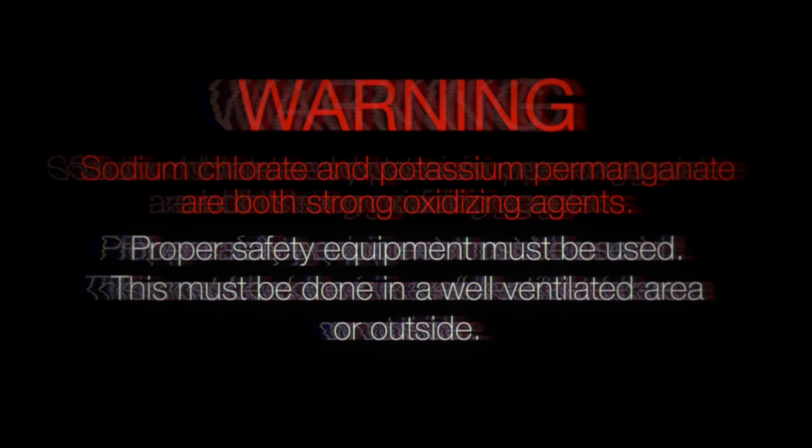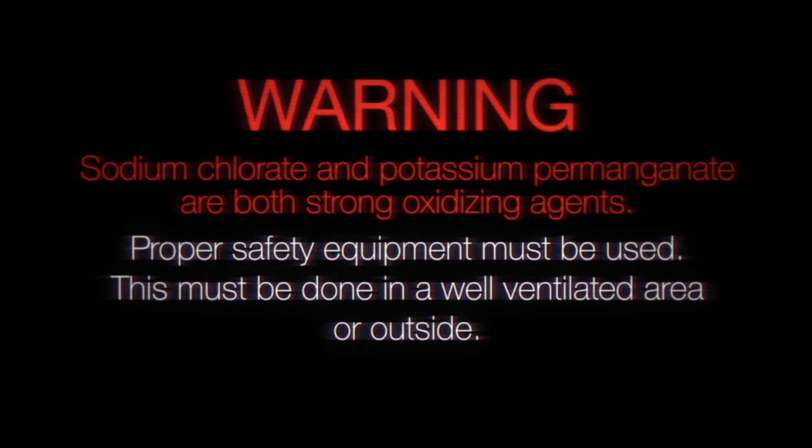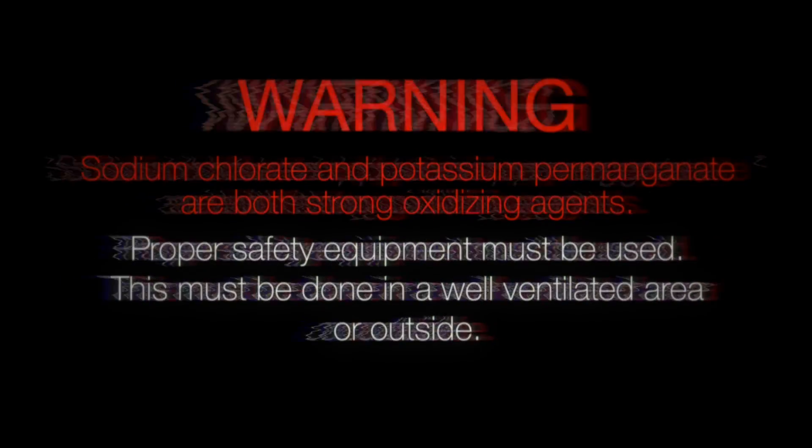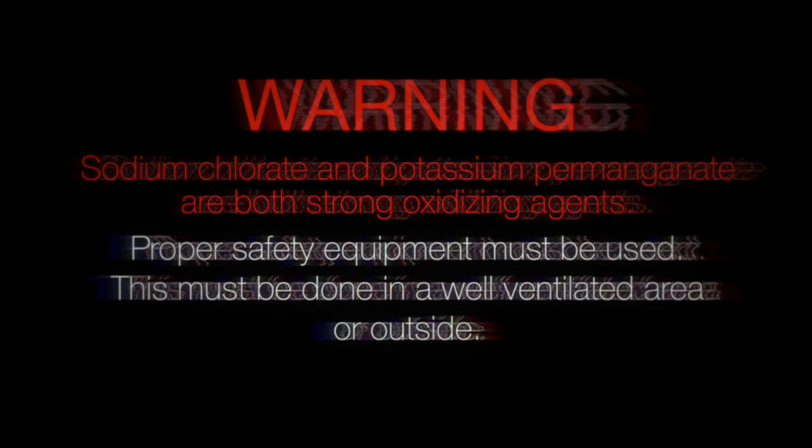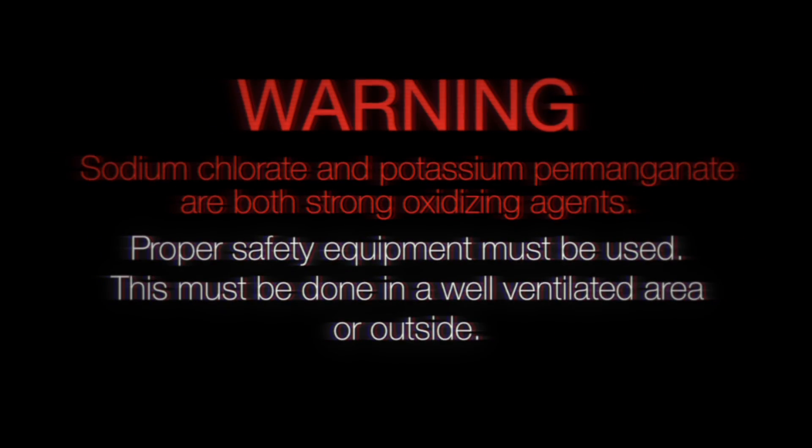Warning. Sodium chlorate and potassium permanganate are both strong oxidizing agents and must be handled with care. Proper safety equipment must be used, and this experiment must be done in a fume hood or well-ventilated area.